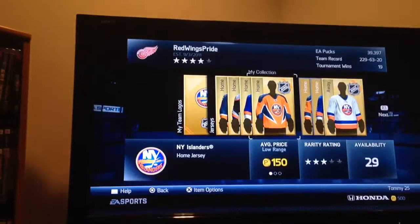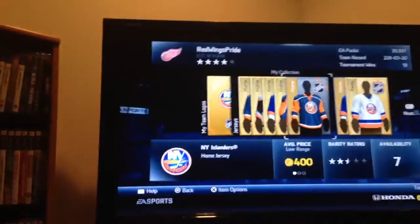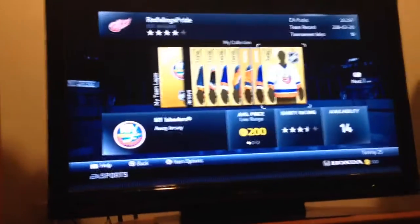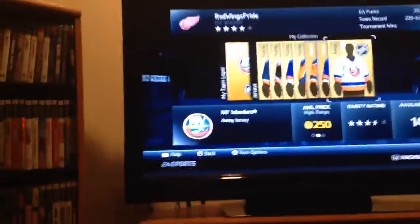And then you have the orange jersey, which is one of the coolest jerseys, and their home jersey from a couple years back. And then this is where stuff gets confusing, is when you get to the white jerseys. You just have to, again, pay attention to the striping.